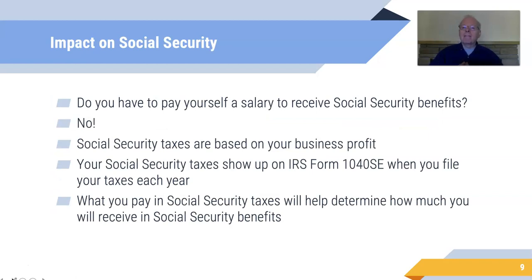Do you have to pay yourself a salary to get Social Security benefits? No. Social Security taxes are based on your business profit, and your taxes will show up on IRS Form 1040 Schedule SE that you file with your taxes each year. What you pay in Social Security taxes will help determine how much you receive in Social Security benefits. So don't worry about salary or draw for Social Security purposes — it's handled through that form when you file your tax return.